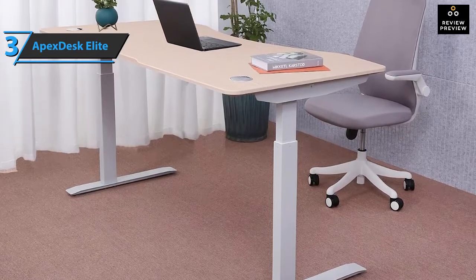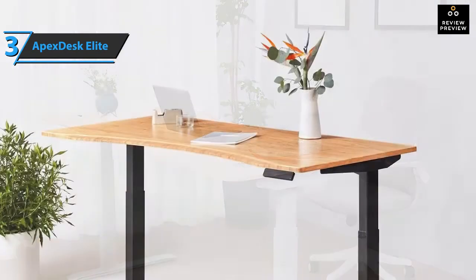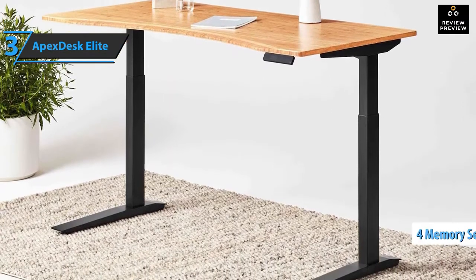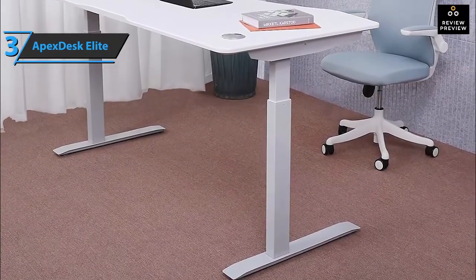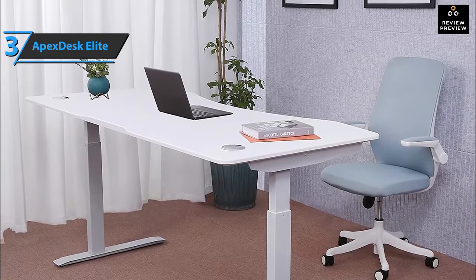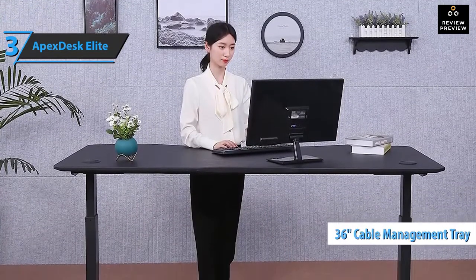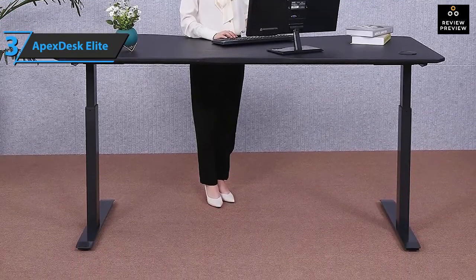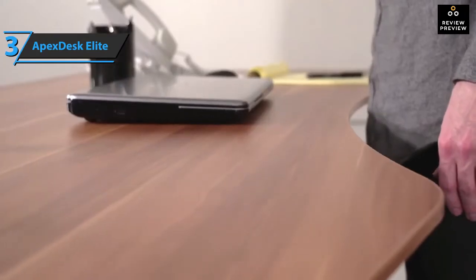The legs of the table are in the shape of the letter L, and each leg contains a motor with a high speed of 1.5 inches per second. The legs are attached to the frame by means of locking levers, and their cables are connected to a control box mounted in the middle of the frame. On the right side of the front of the table, you'll find a digital controller with four programmable presets — it can also be mounted on the left side, but you'll have to drill your own holes. Cable management is fairly simple with the Apex Desk Elite series, as there are two eyelets on each side of the table that allow you to run cables from the desktop under the table to the monitor. An optional 36-inch cable management tray is also available, and there are holes on both sides and in the middle for flexibility when plugging in wires.